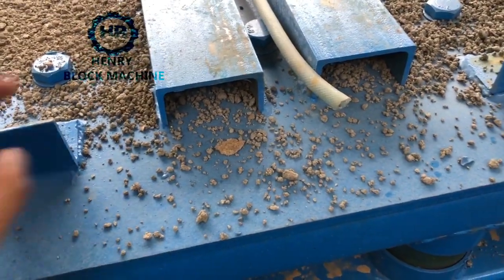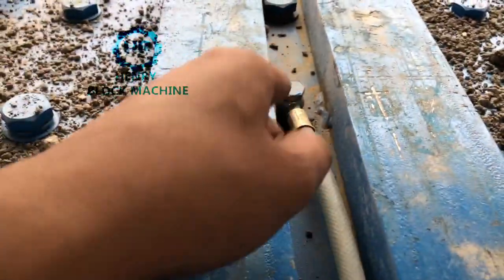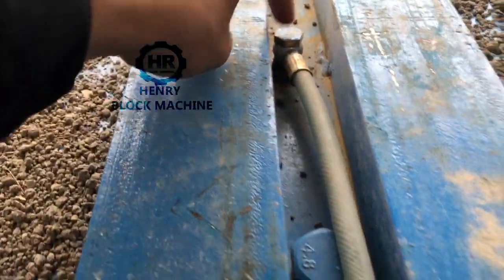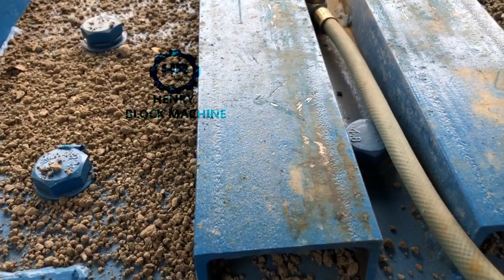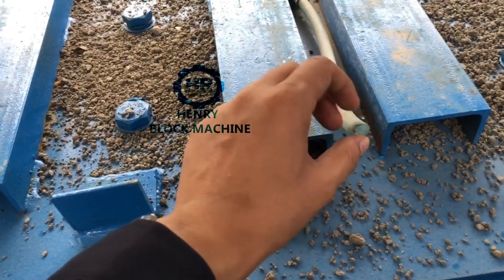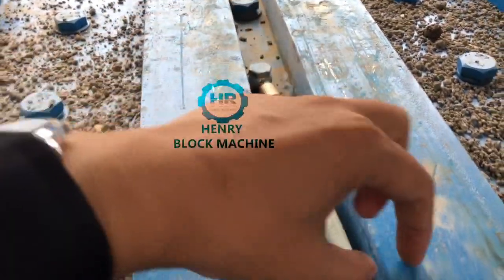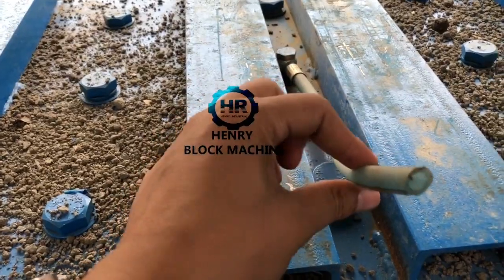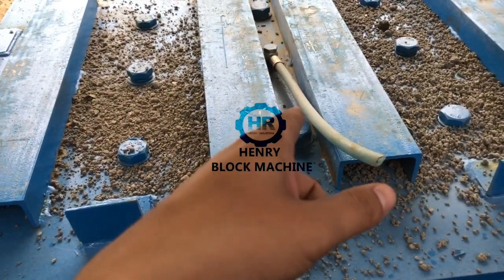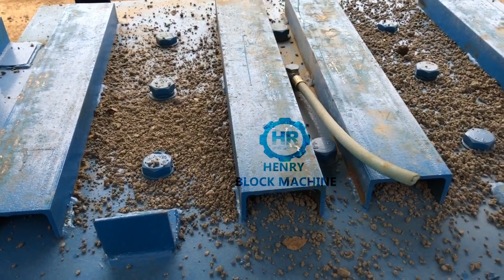Before you use your block machine, remember to remove this screw. From this opening you will fill the gear oil inside the vibration box. After you fill the gear oil inside the vibration box, remember to fix this pipe back on — this pipe is for pushing out the air from the vibration box. The quantity of oil you have to fill inside the vibration box is 3.5 kilograms. Please remember.